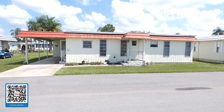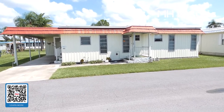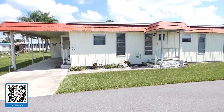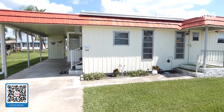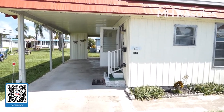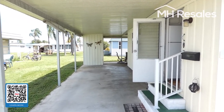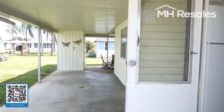This home is located in the 55 plus community of Ranchero Village in Largo, Florida on Florida's West Coast. Very convenient location with easy access to two major airports, the beaches, lots of shopping, and a great community.